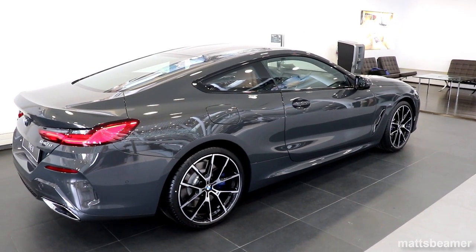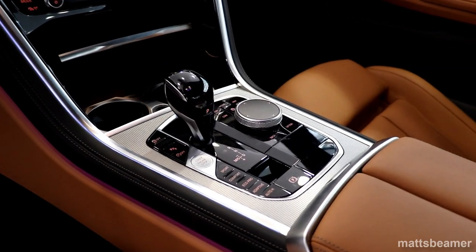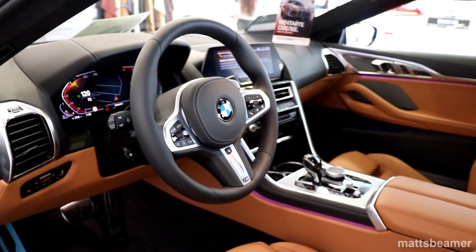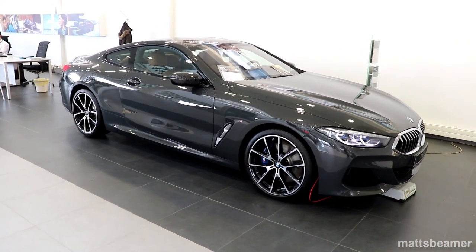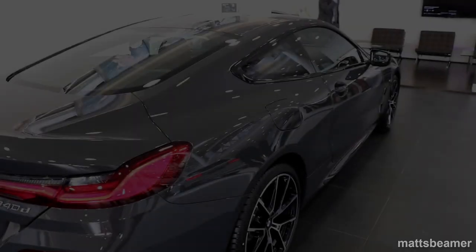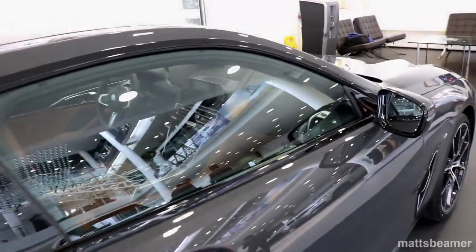Both cars come with an 8-speed automatic transmission with paddle shifters behind the steering wheel. The lightest coupe will weigh just over 1,800kg unladen, which is pretty good considering the E31 was roughly the same, though the new one has so much more technology and safety, plus the car is much bigger — that's all down to the car having a carbon core.